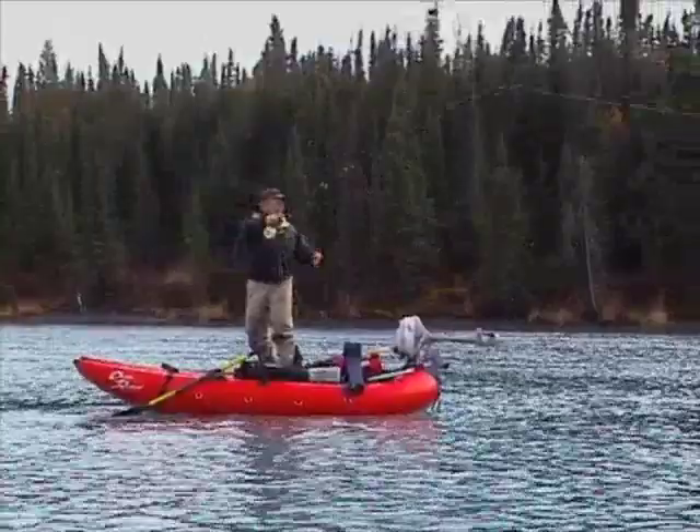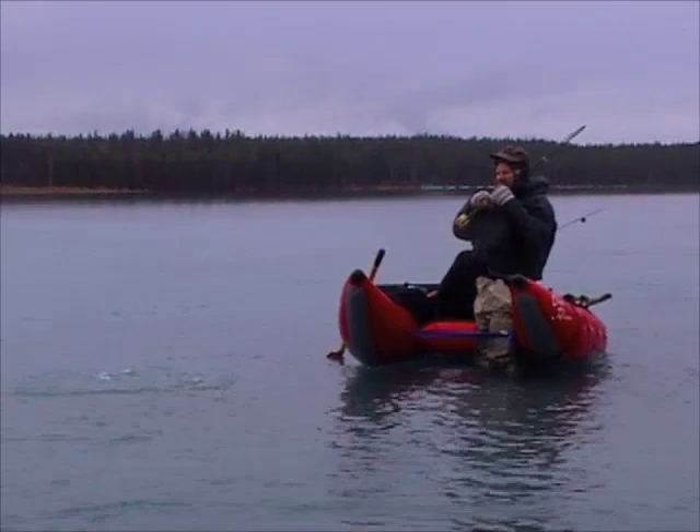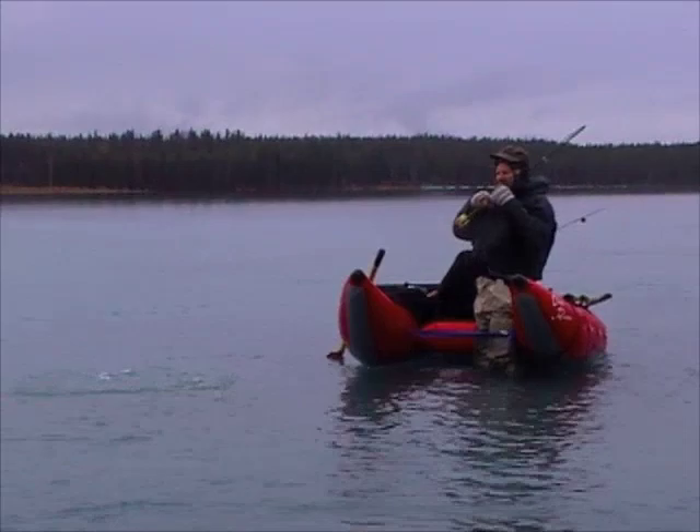Yes, this boat is simply amazing. This has been Dave Skadden wishing you great float trips and big fish.